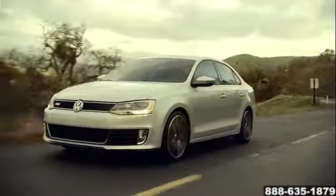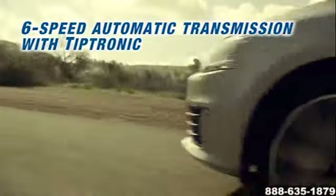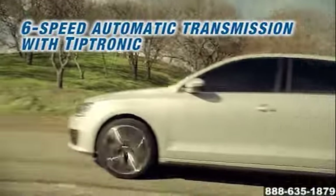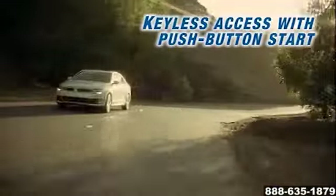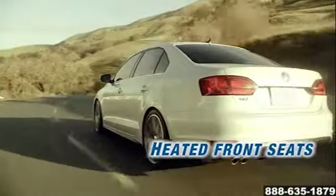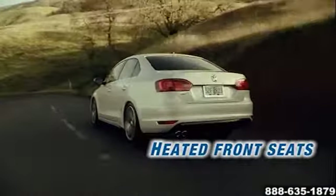Settle into the 2014 Volkswagen Jetta and experience super solid, stable road feel as well as a peacefully quiet cabin. Instead of spot welding, what most of the other guys do, we use laser seam welding to make continuous seals on a Volkswagen. This solid construction leads to increased control and stability, as well as the quiet interior.